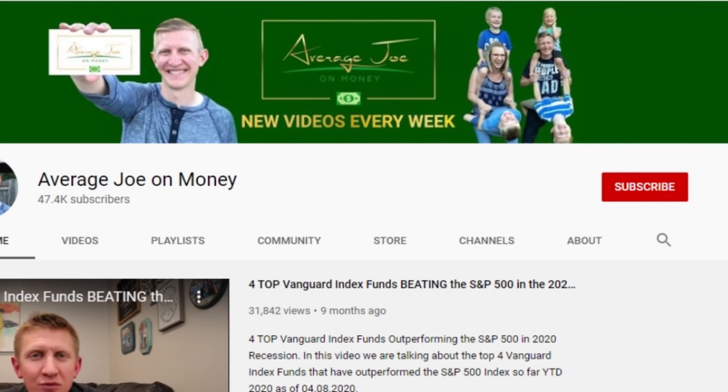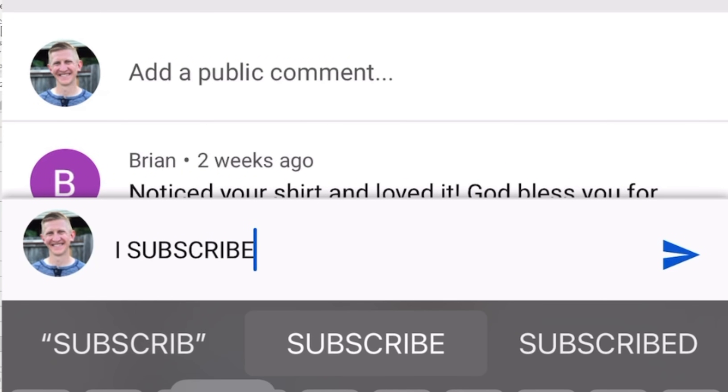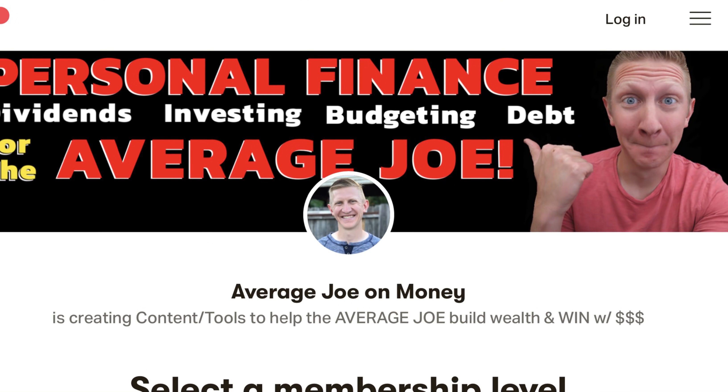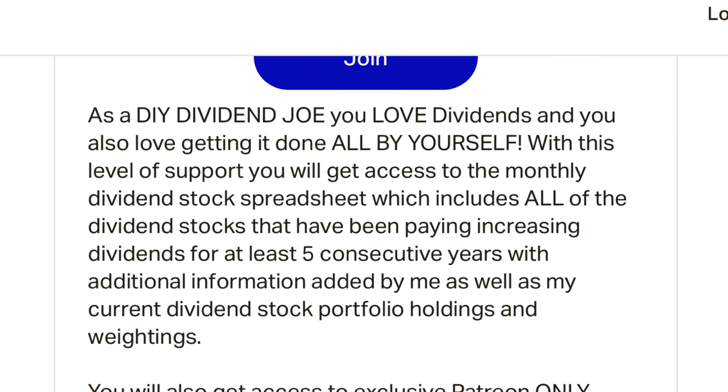Before we get started, make sure to hit that subscribe button so you don't miss any future videos. Leave a comment saying you subscribed and I'll respond personally. Also, check out my Patreon community for a monthly dividend stock spreadsheet covering stocks raising dividends for at least five consecutive years, Q&A sessions, and up-to-date portfolio results — starting as low as $5 a month. Link is in the description below. Now let's jump right into the content.